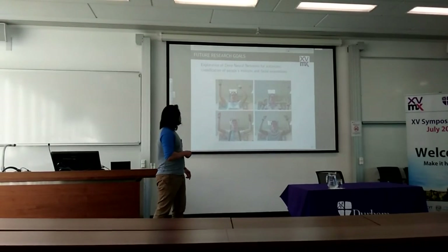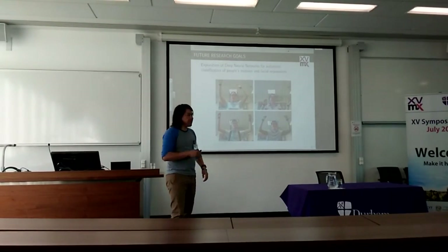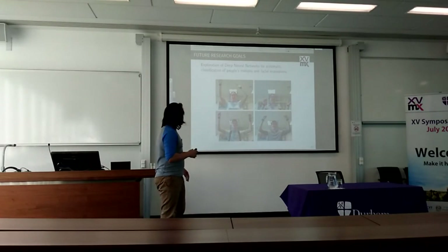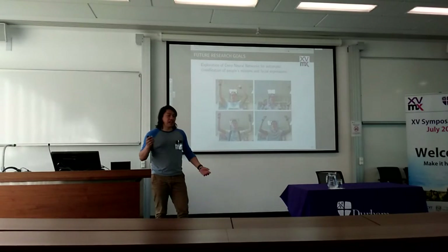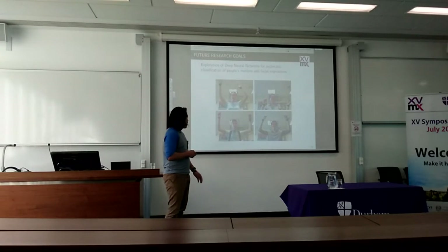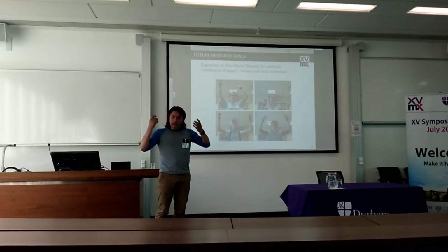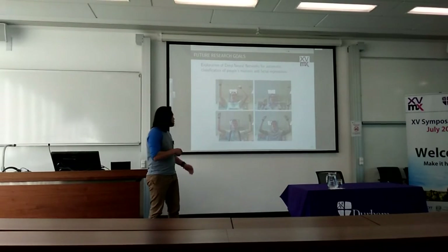I also want to go into deep neural networks. I'm not a neuroscientist, but I like to explore what is in the mind. I think that's a good source of progress.